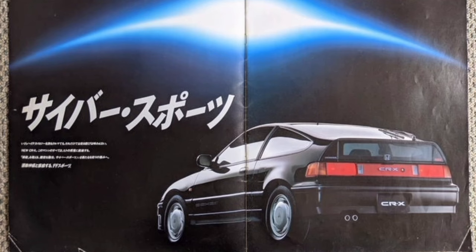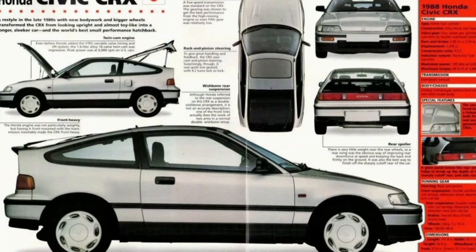Infatuated with the rise of sci-fi and the future in the late 1980s, the marketing team at Honda gave the CRX a cool catchphrase: when it was launched in 1987, Honda called it 'Cyber Sports,' associated with the cyberpunk craze of the time. With the second generation CRX, Honda not only pushed performance to give the car a sporty pedigree but also gave it brilliant handling.